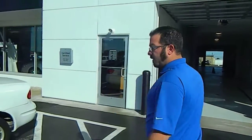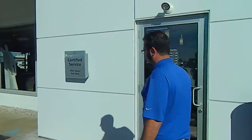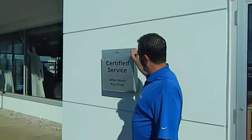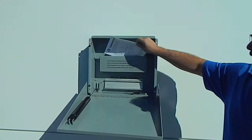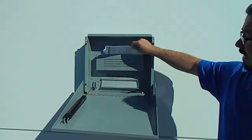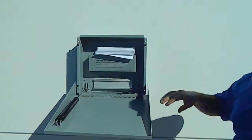Come on over this way. We also have an early bird night owl drop box. All you have to do is fold that down, grab an envelope, fill it out, toss the keys inside the envelope, and then put everything right through this little door — the keys will be inside.